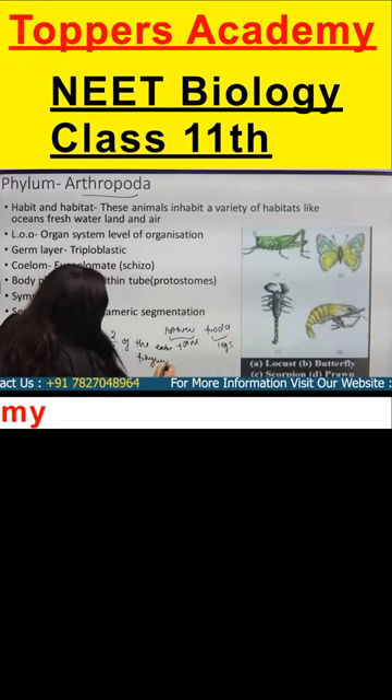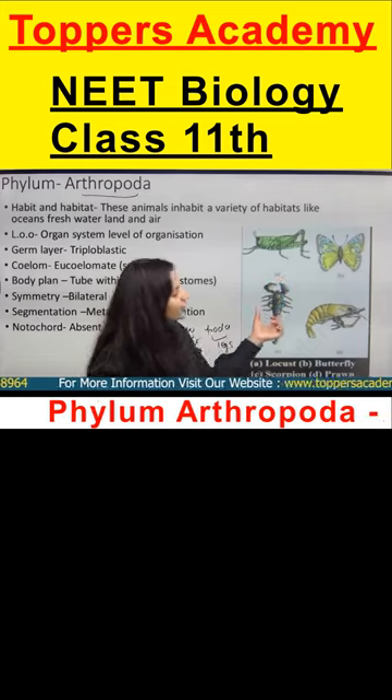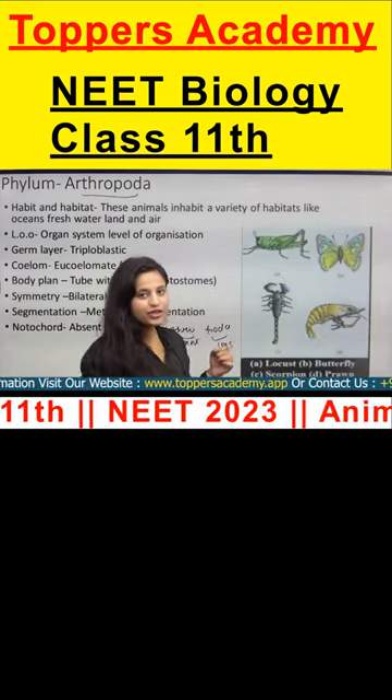If you look around, your beloved insects — dekho unki jointed legs hain na — they have jointed legs. That's why we call them arthropoda.